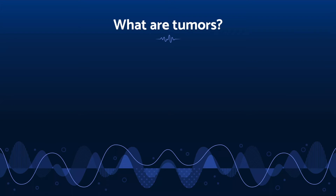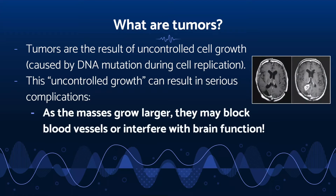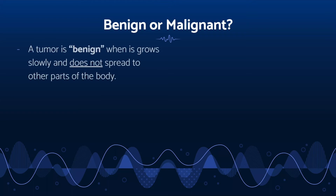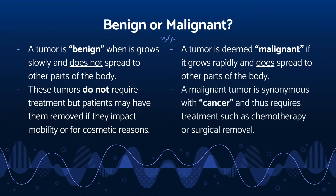The term tumor refers to a mass that resulted from uncontrolled cell growth. This out-of-control growth of cells is due to DNA mutations in the cell, which make them replicate way too quickly. As the masses grow larger, they can have serious implications such as blood vessel blockage or interfering with brain function. A tumor is called benign when it grows slowly and does not spread to other parts of the body. A tumor is called malignant when it grows rapidly and does spread to other parts of the body — a malignant tumor is synonymous with cancer and requires treatment such as chemotherapy or surgical removal.